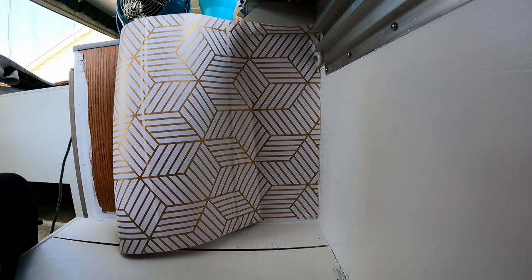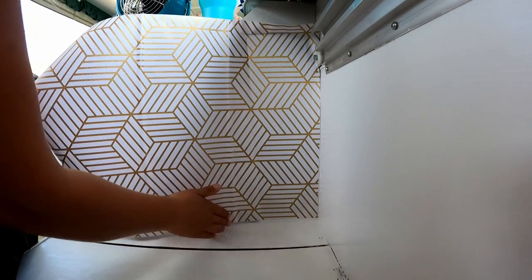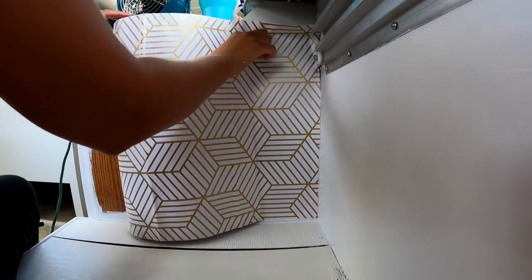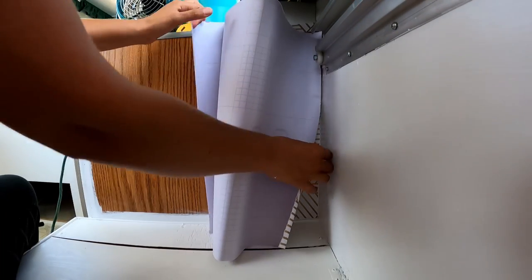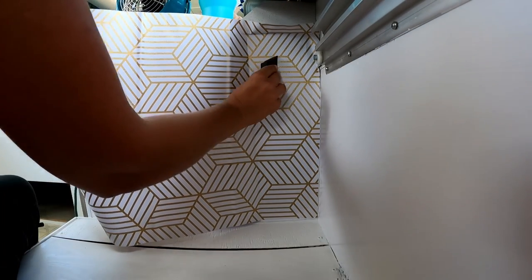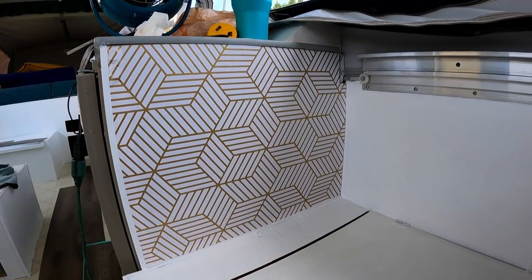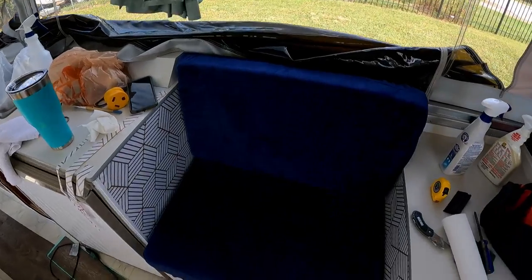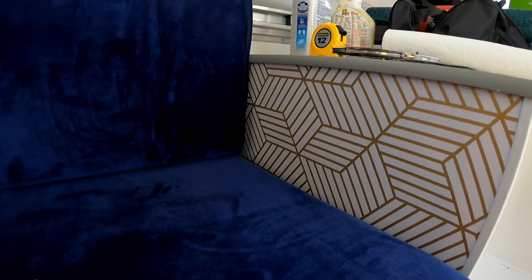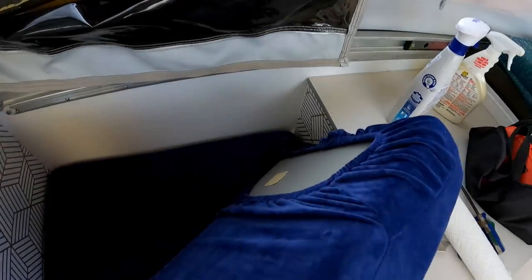I'm working on the backsplash while I wait, and it's going pretty well. It's a peel-and-stick wallpaper — the $7.99 one I showed you guys the other day. I laid it out, cut what I needed, and then I'll go around the edges with a razor blade. I'm slowly pulling back the backing and smoothing it out with a credit card. I only have one side done so far, but oh man it looks so good!